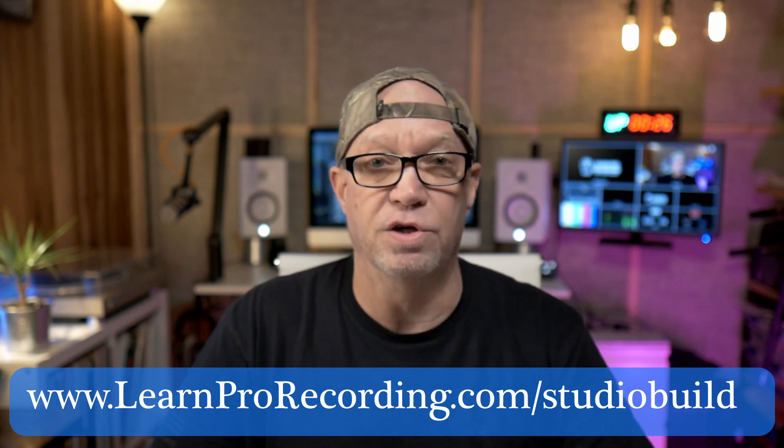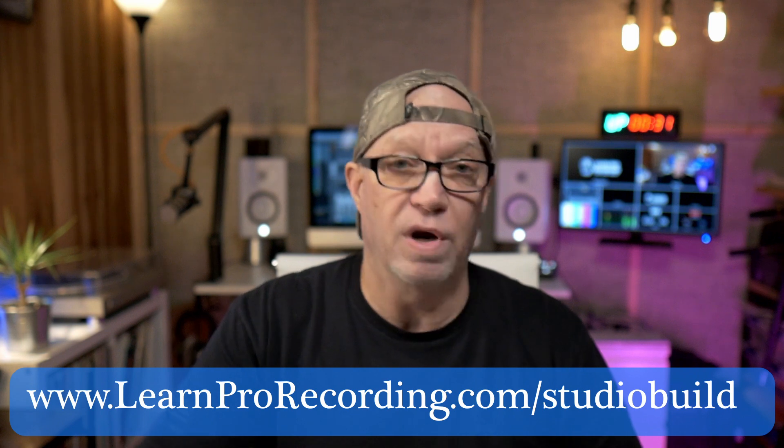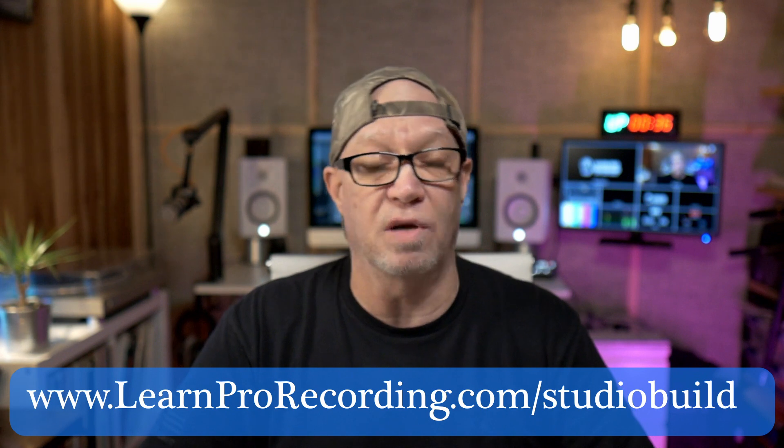Hey everybody, Donnie B, Learn Pro Recording. Welcome in. Today I've got something I want to share with you — one of the bonus modules from the Learn Pro Recording Audio Engineering 101 course. This exercise, this bonus module, is all about helping you build your studio and grow your studio. It's called the Studio Building Exercise.